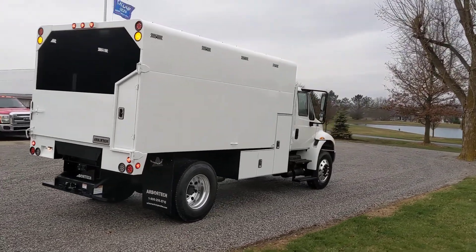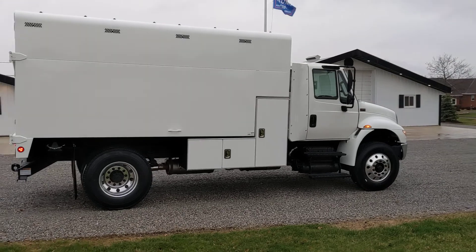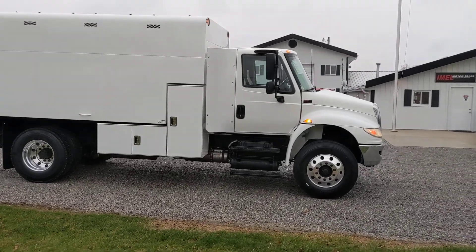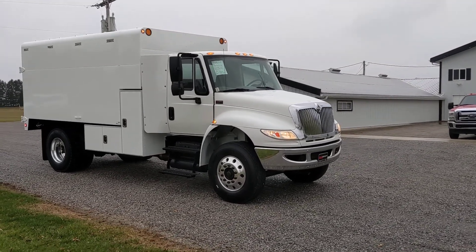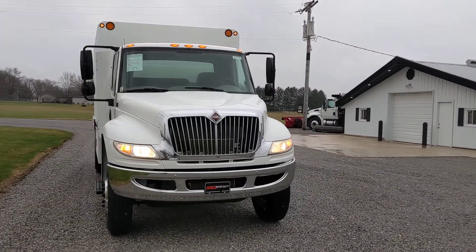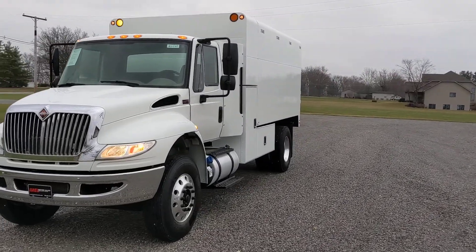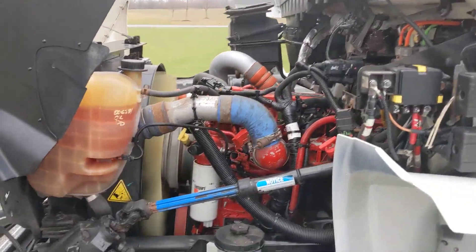Nice, nice truck. Alright, before we get in the cab we'll take a look under the hood. Cummins power.